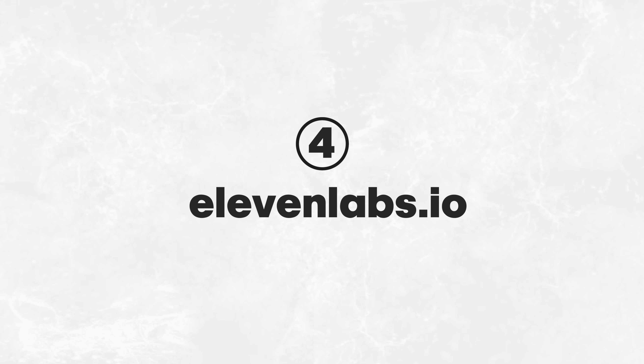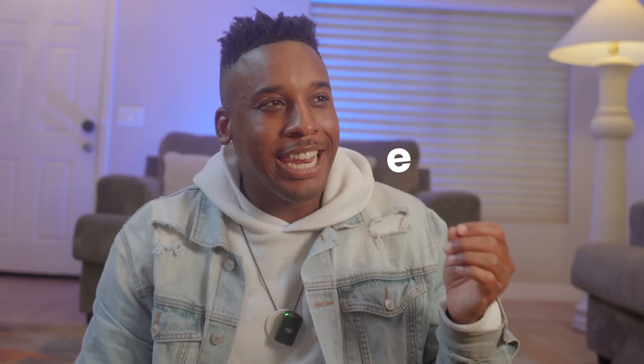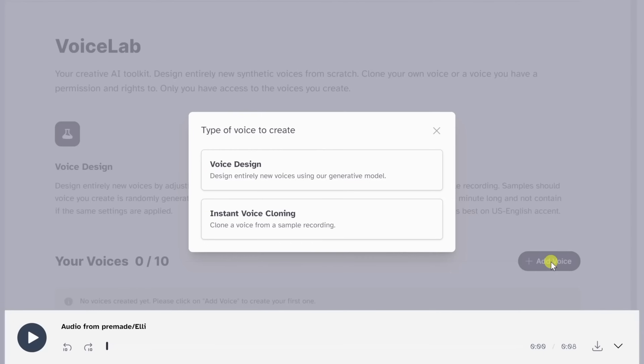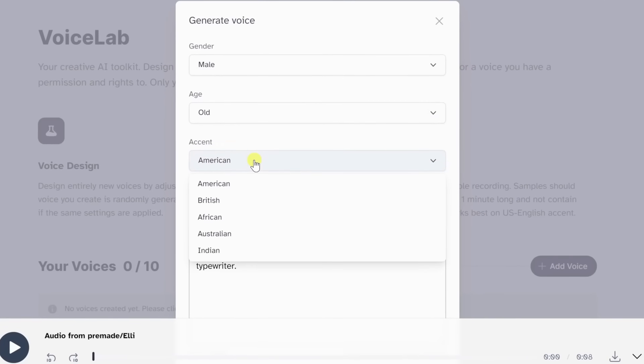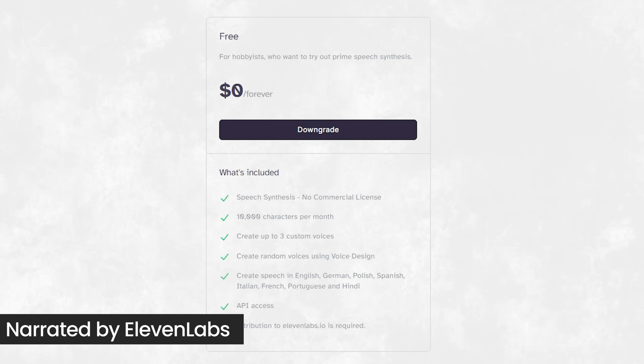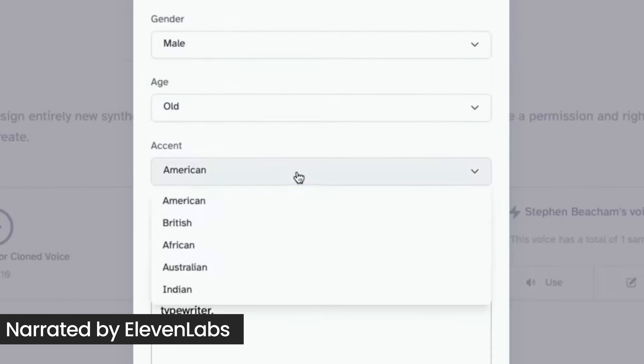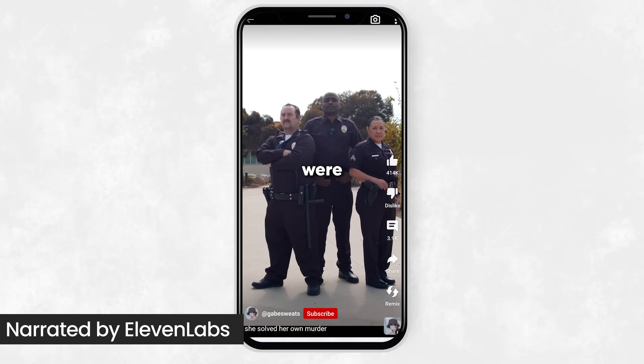Eleven Labs is next. Among all the text-to-speech websites, this one stands out to me as being the best. The free version lets you turn up to 10,000 characters per month into natural-sounding audio in 14 languages. It's ideal for adding narration to your videos or creating YouTube Shorts.